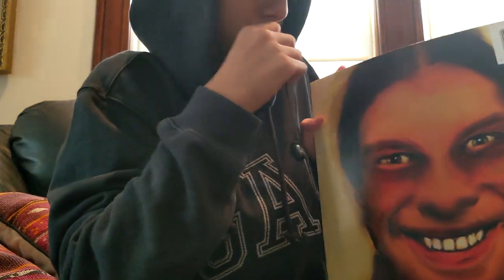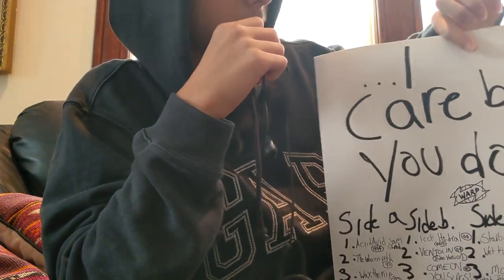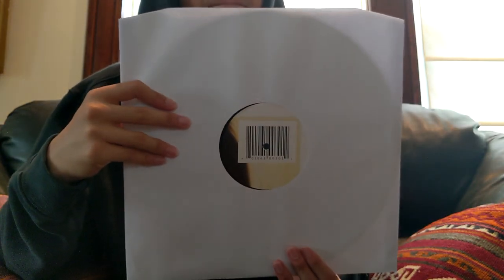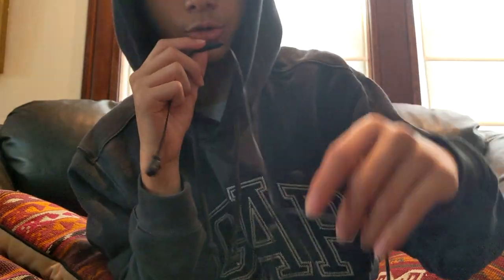Another Aphex Twin release — I got this one in Philly when I went to a record store called Repo Records. This one is called I Care Because You Do, and it kind of looks like me when I wake up. That one also came with a download card and the records are black — I'm not showing them to you.